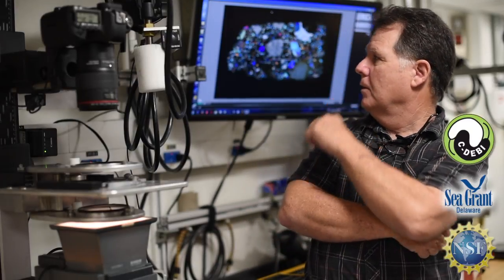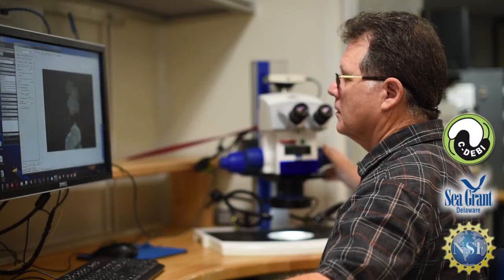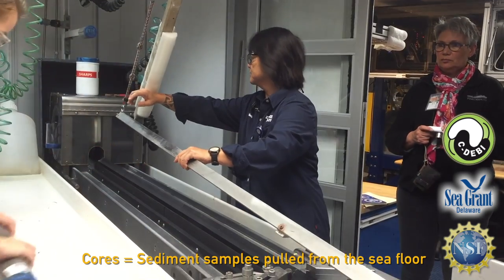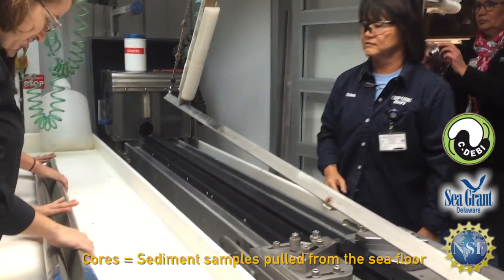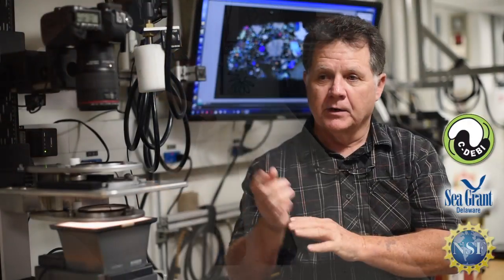As you can see in behind, we photograph thin sections. We keep all the microscopes up and running, and every one of the microscopes has cameras that need to be calibrated and such. All of the cores, once they're brought up, they're split into 150 centimeter sections, and then they're split again for a working half and an archive half, and we have a scanner that scans the archive half to get a record of it just when it's split.